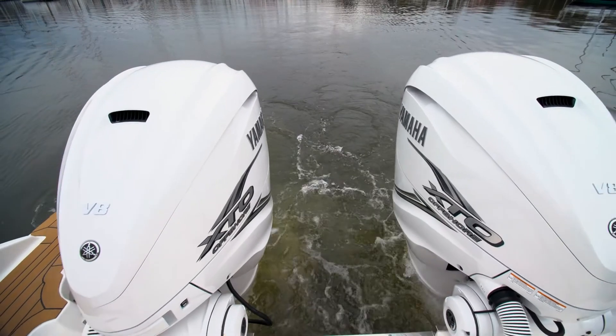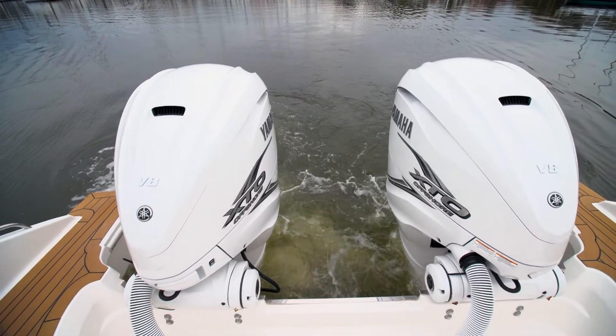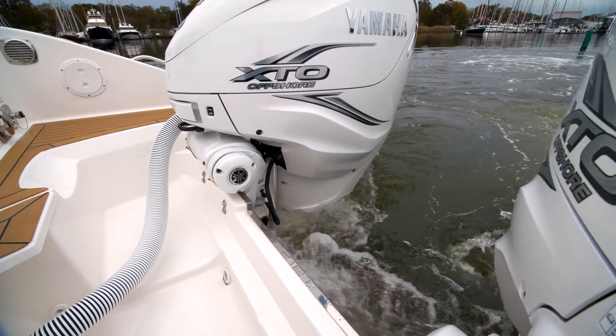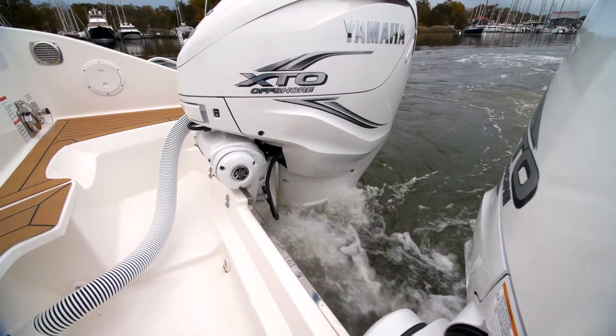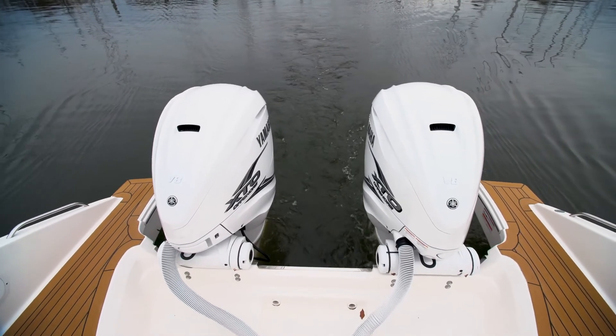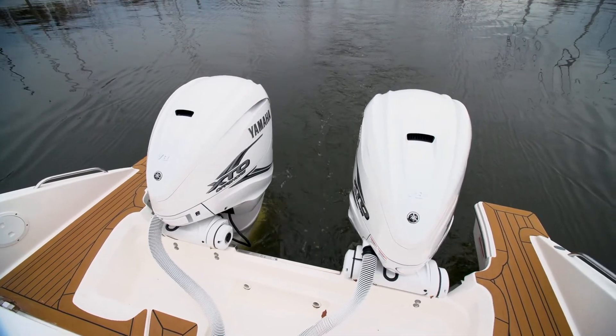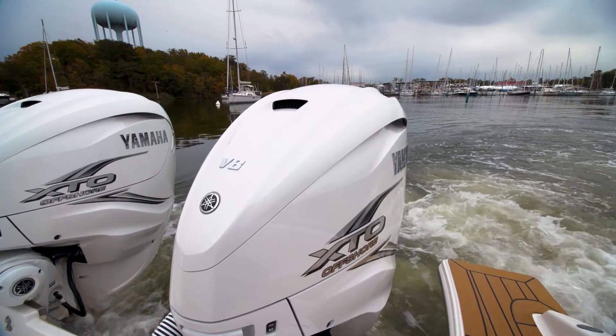This boat is outfitted with the twin 425 Yamaha XTOs — you can also get triple 300s. These have the Reverso engine flush system and a joystick control at the helm. The 355 Offshore features extended swimming wings aft to allow greater access to the stern so your guests can climb in and out of the water, keeping them safely away from the propellers.